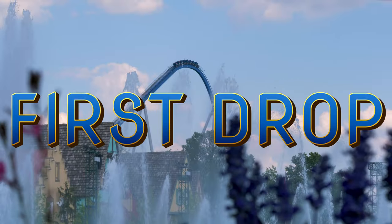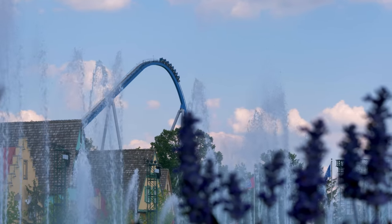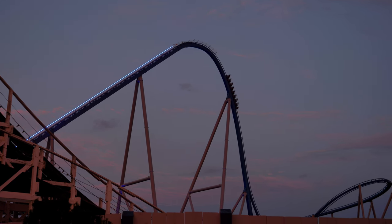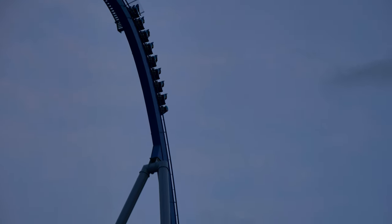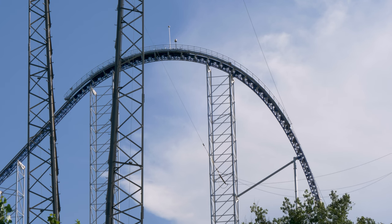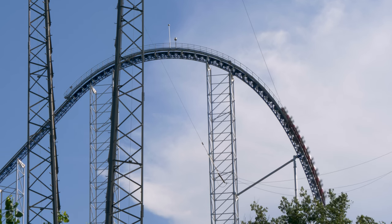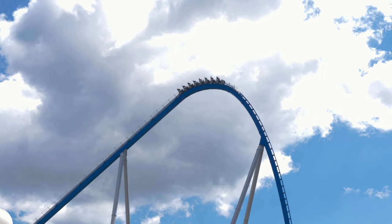First drop. It may be only 5 degrees steeper, but Orion has the better first drop. Regardless of where you are seated, riders will be treated to some decent airtime. If you are looking for some stronger airtime, head to the back of the train — that's where the real action is. Millennium Force, while it does have some airtime, it's only really experienced in the back of the train, and nowhere as powerful as the airtime on Orion. I think this category should go to Orion.